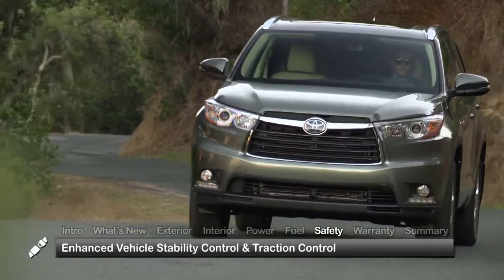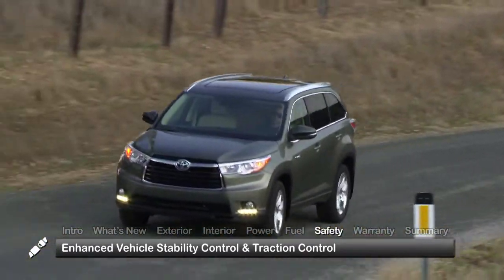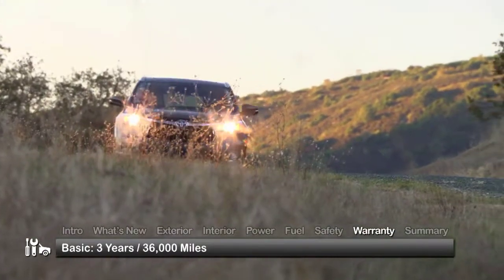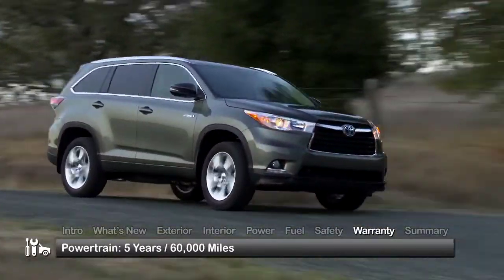Standard safety features on the 2014 Highlander Hybrid include enhanced vehicle stability control, traction control, and blind spot monitoring with rear cross-traffic alert. The Highlander Hybrid is backed by a 3-year, 36,000-mile basic warranty and a 5-year, 60,000-mile powertrain warranty.